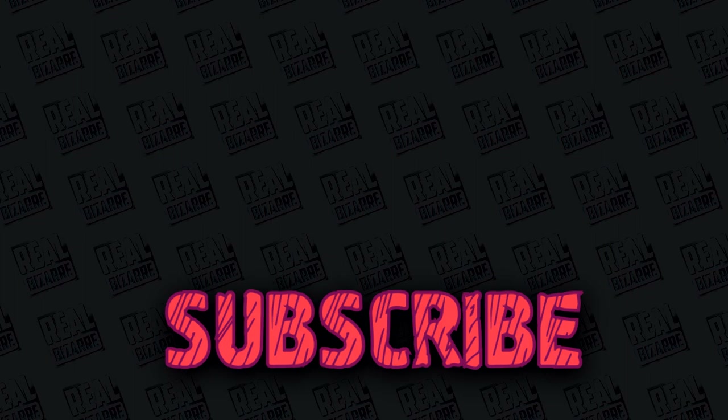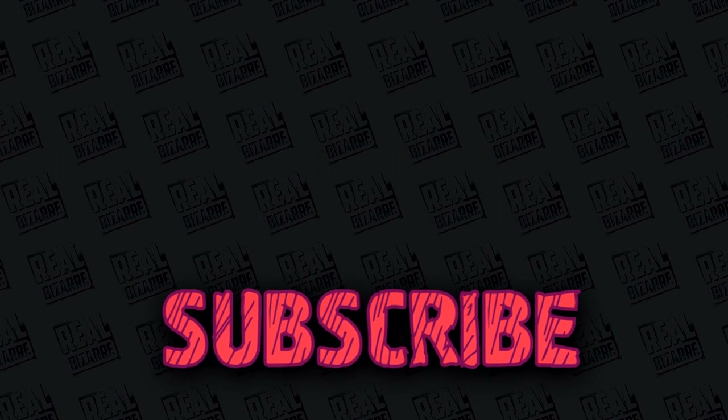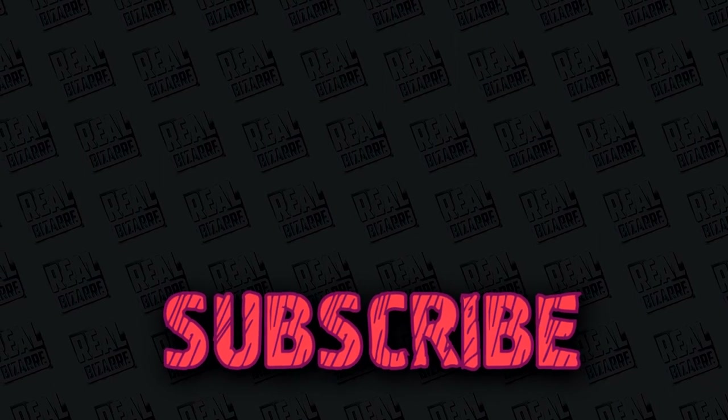Alright guys, thank you very much for watching this video. Share it with your friends and subscribe to Real Bizarre. Also hit the bell and subscribe. Have a look at some of our other videos — check out the links in the description and I'll see you again next time.